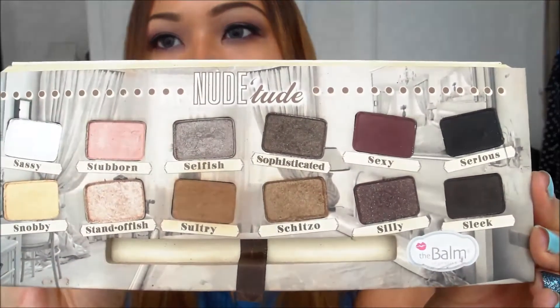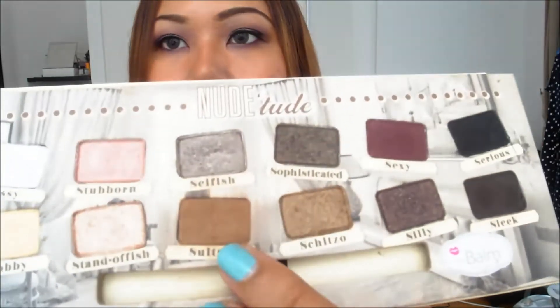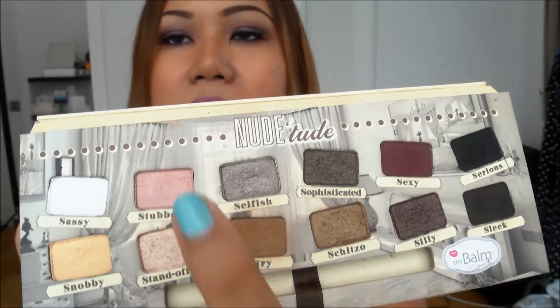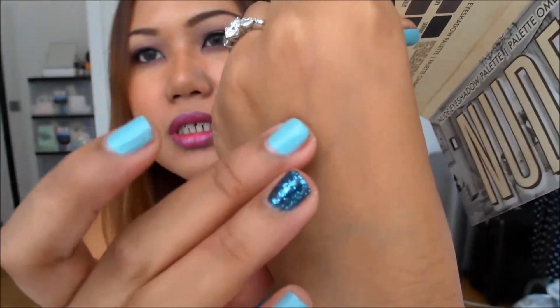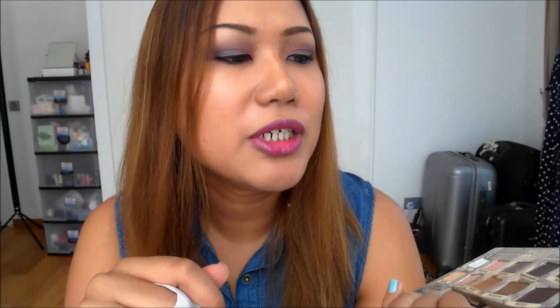Like the LORAC, The Balm is a neutral-colored palette you can use on a daily basis. I love mixing the colors. It doesn't have a lot of matte shades — the matte ones are the Sultry color, which I use as a transition shade, plus the darker shades — but the pigmentation on the frosty shades is amazing and I love using them as lid colors. For example, this shade called Standoffish — that's how the frosty pink looks — absolutely beautiful. It's also an all-in-one palette with a brow highlight color included.